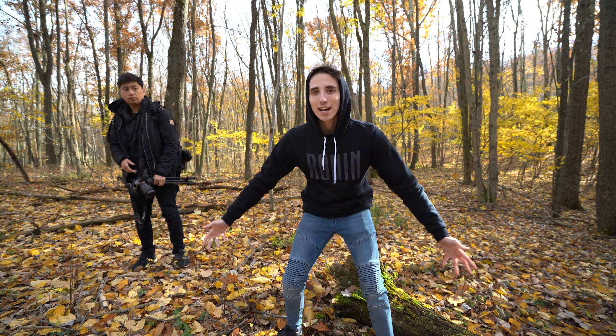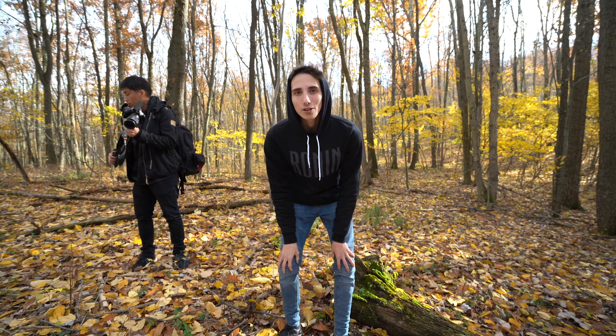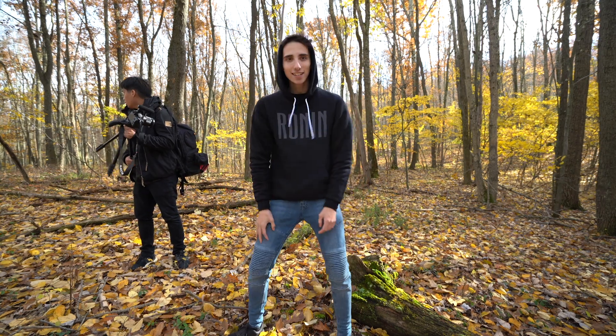All right guys, you already know we're coming in here. We're hitting this place hard. We're going to get some good shots, we're going to have a good time. This might be a sort of short video, but I'm sure it'll come out the way we want it to. But yeah, let's send it.